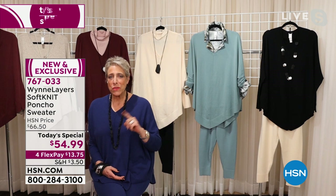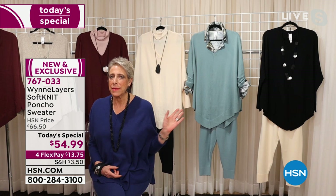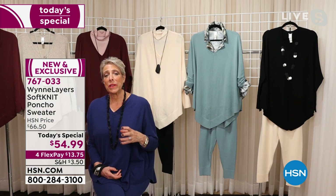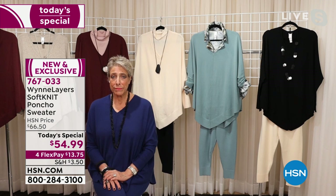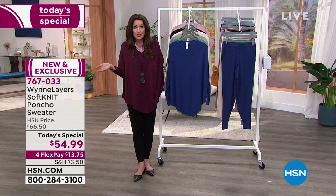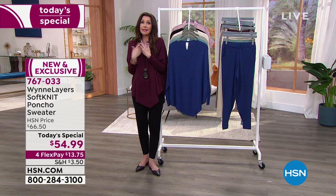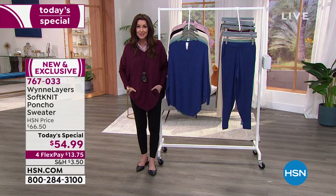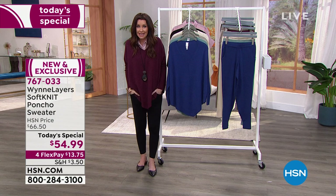I always say buy less but buy better — I still believe that — but this year I actually believe you want to buy now, because we don't know what's happening with the supply chain. This is girlfriend-to-girlfriend talk. I'm normally a last-minute holiday shopper, but there is no last-minute shopping this year. If you see something you like or know someone on your list would like it, now is the time. We don't know what's going to be here — these are already selling out in sizes and we can't get them back before the holidays.